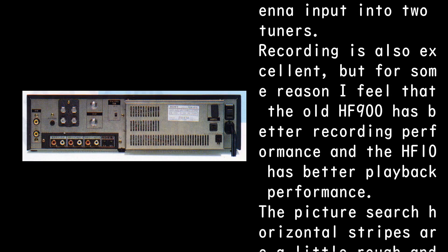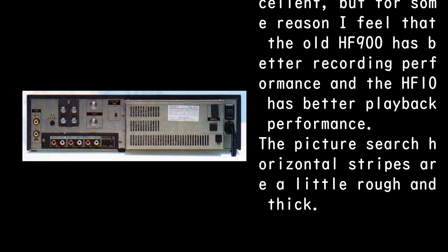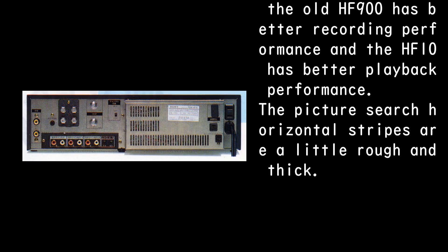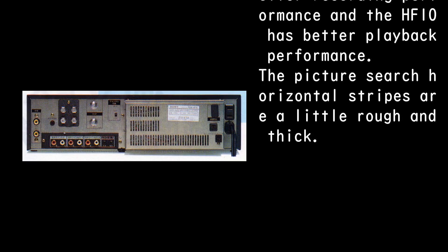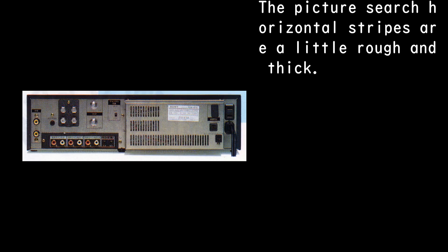Recording is also excellent, but for some reason I feel that the old HF900 has better recording performance and the HF10 has better playback performance. The picture search horizontal stripes are a little rough and thick.